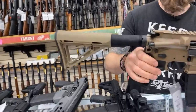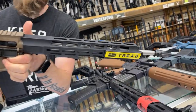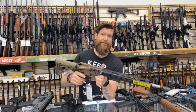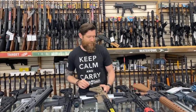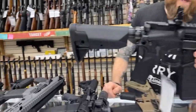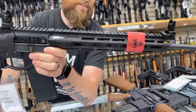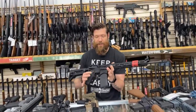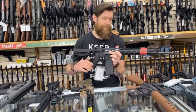This is the SIG M400 Tread — this is the M400 Snakebite. These are $1,199. Next, the Springfield Saint Edge. I love the way these look — really nice rifle with a lot of nice details: the handguard, the brake, the flip-up sights, the flat trigger. The Saint Edge is super-duper nice. $1,599.